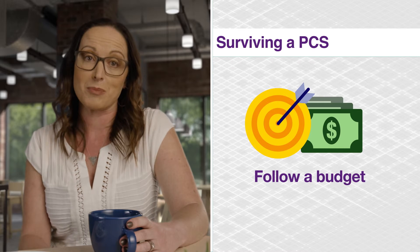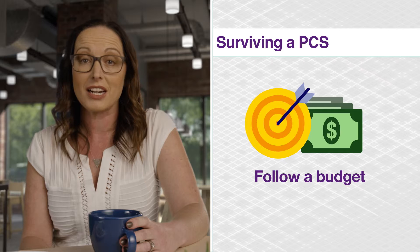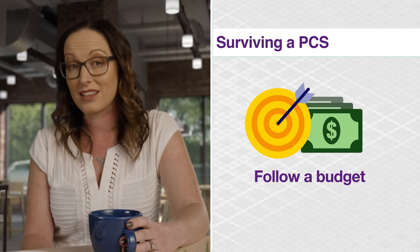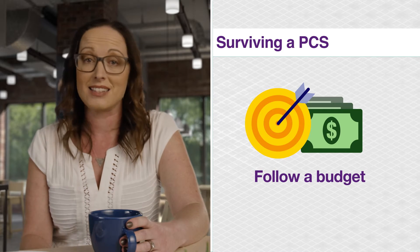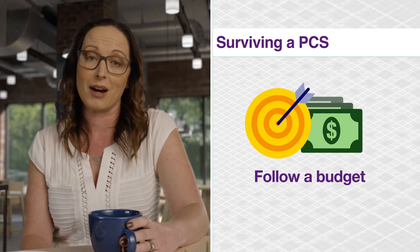Second, watch your spending. Always remember that the reimbursements and allowances you receive from the military are designed to help offset the cost of moving. It is not free money, so sticking to a budget will help you avoid out-of-pocket expenses.